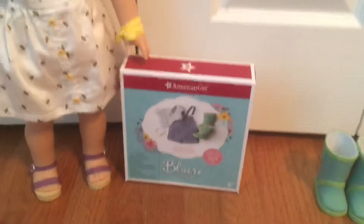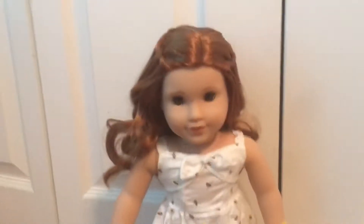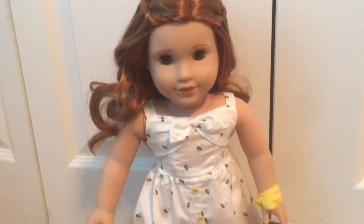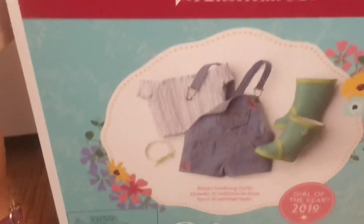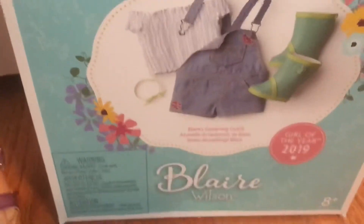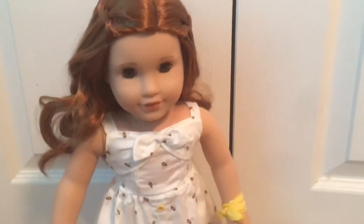Hey guys, as you guys know I got Blair here and we got another one of Blair's outfits. It is Blair's garden outfit and I'm so excited. I have familiarity with this outfit. So let's see what comes in here. The picture shows rain boots, a cute little necklace, a jumper, and a shirt. Blair's super super excited about it. So guys let's get started.